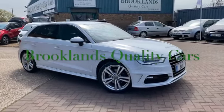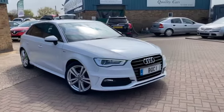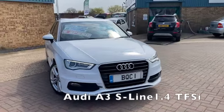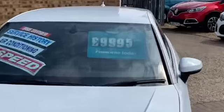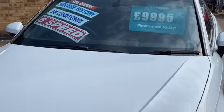Hi, welcome to Brooklyn's Quality Cars. I hope everybody's staying safe. Today we've got an Audi A3 1.4 TFSI S line. This is the Sportback five-door model with 91,000 miles, advertised today at £9,995.